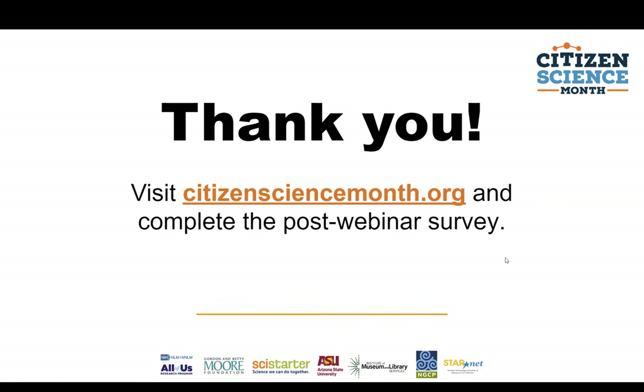We're going to stop the recording now. We can stay on for a few more minutes for additional questions. Thank you all again for joining us today — we will see you hopefully in March and look forward to seeing all the events you post as you plan for Citizen Science Month. Thanks everyone!